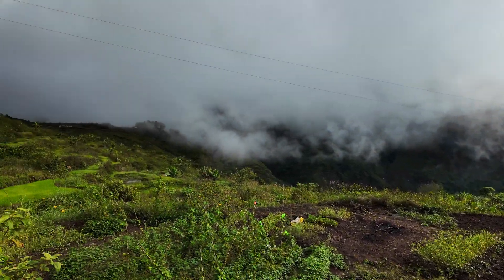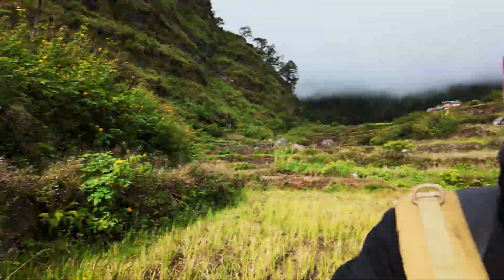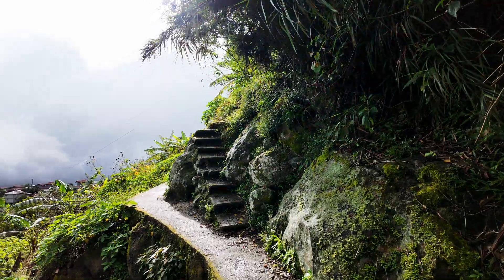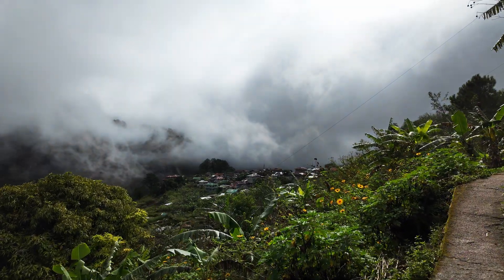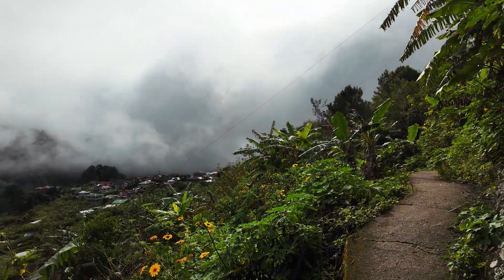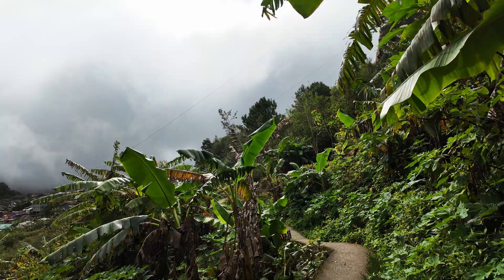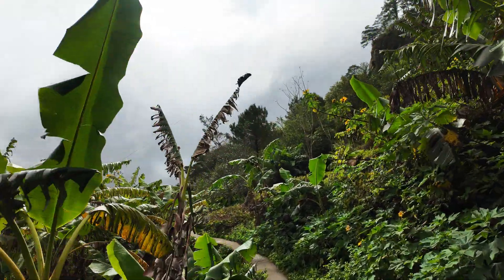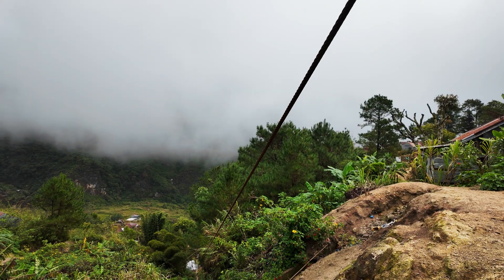We've got our trusty guide and teacher with us. It's early morning and we're walking through some rice fields, rice paddies, and farms. I'll just keep the camera recording for a bit — it's pretty here. It was raining yesterday and most of the night, but fortunately the clouds are clearing and it looks like the rain has finished.